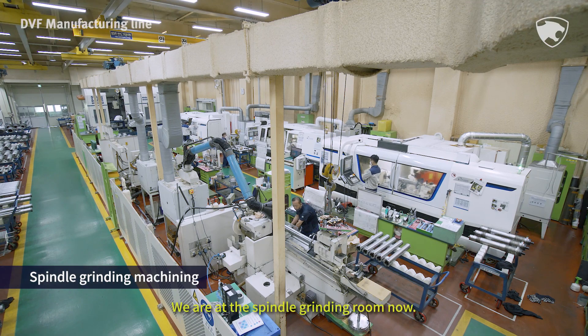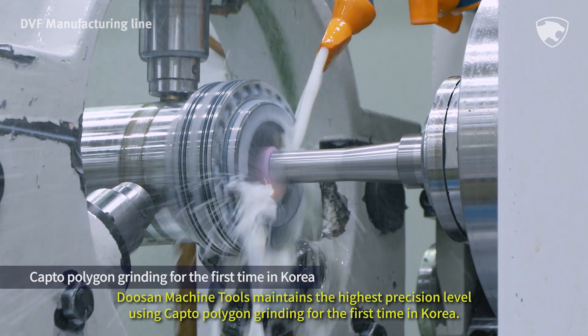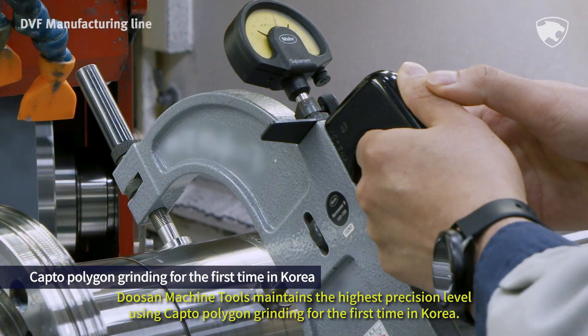We are at the spindle grinding room now. Doosan Machine Tools maintains the highest precision level using Capto Polygon grinding for the first time in Korea.